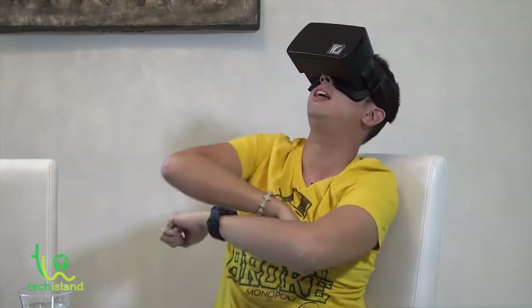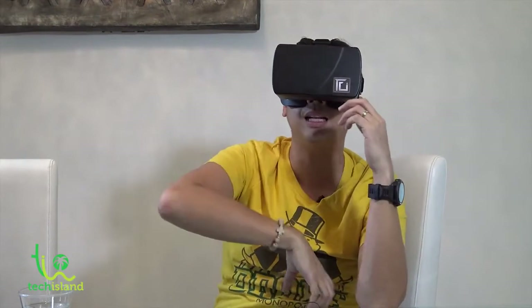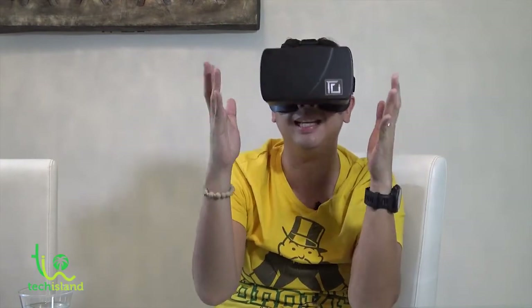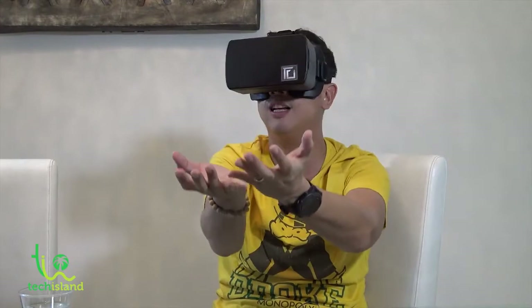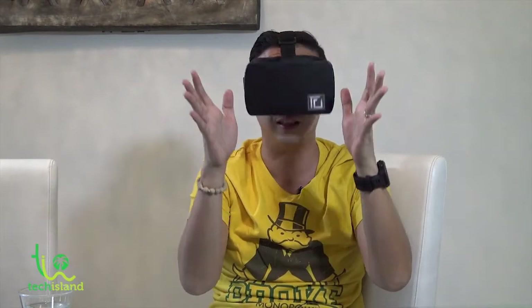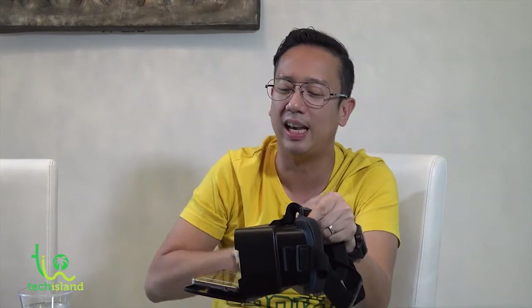It is just way too awesome. Imagine lying in bed, or you're taking a flight on an airplane and you want to watch a movie — you can easily get this out of your bag, pop your phone in, put on your earphones, and you are watching a movie in a theater wherever you go. You could be in the bathroom and you feel like you're watching IMAX. This is just way too cool. That is the Fine Upgrades VR Goggles — about 1,200 bucks, compatible with multiple phones, with lots of apps available: zombie games, shooting games, driving games, and movie players.